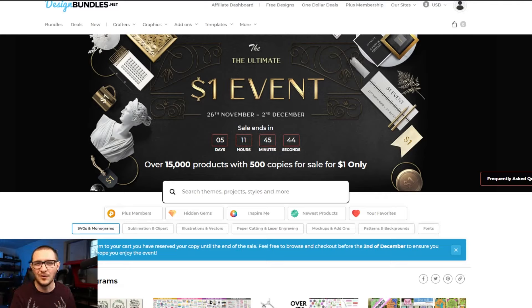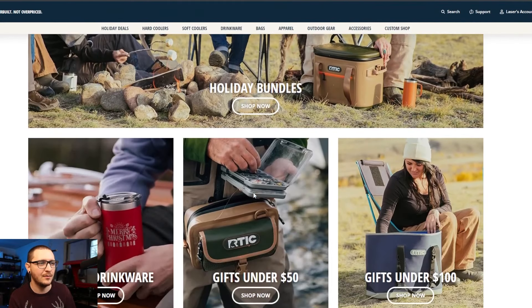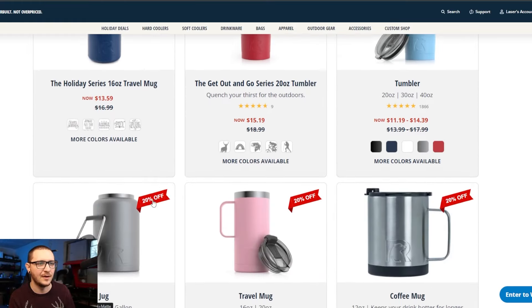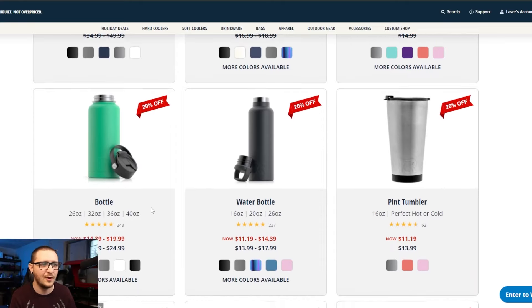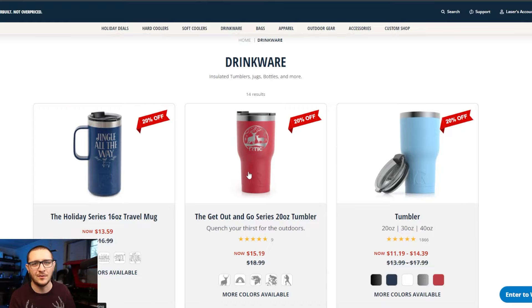Moving quickly — we've got a lot to cover. Next up, Arctic Outdoors Black Friday sale: 20% off drinkware. Really straightforward. If you want tumblers, mugs, or whatever, this is the place. Twenty percent off pretty much everything across the board. You can find really good deals on tumblers, powder-coated drinkware, stainless steel — everything is discounted on Arctic today.